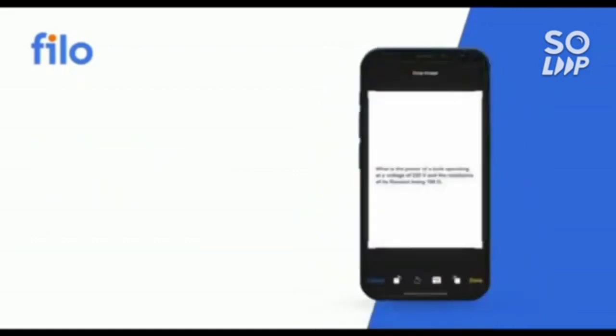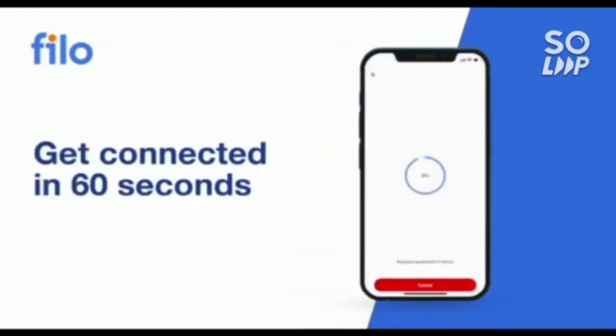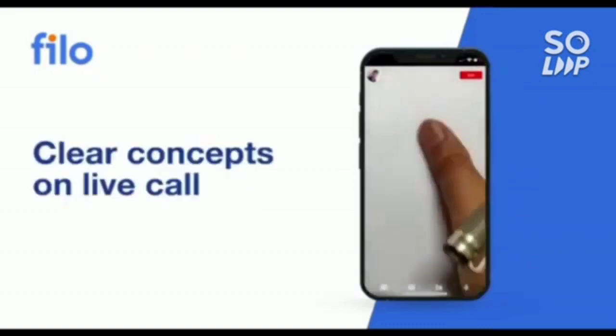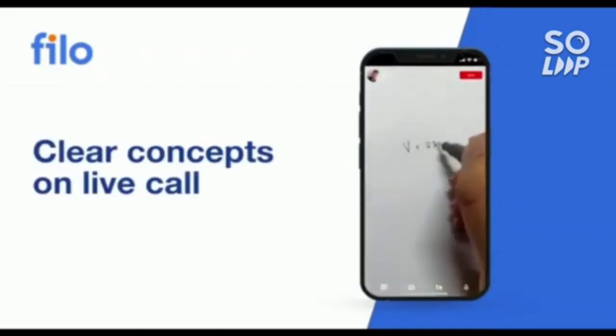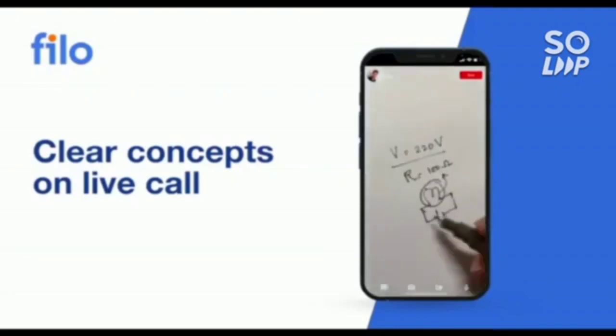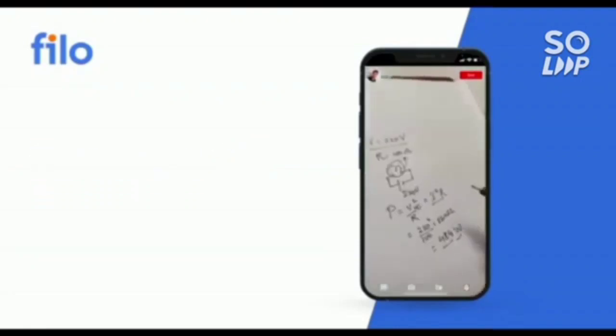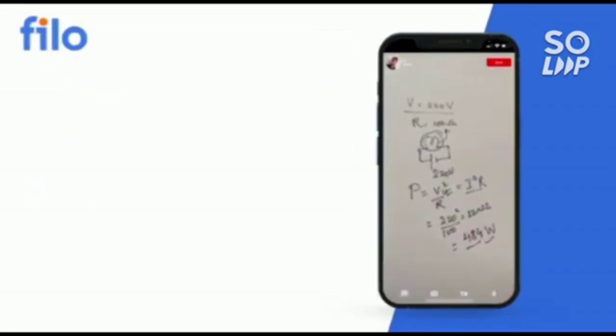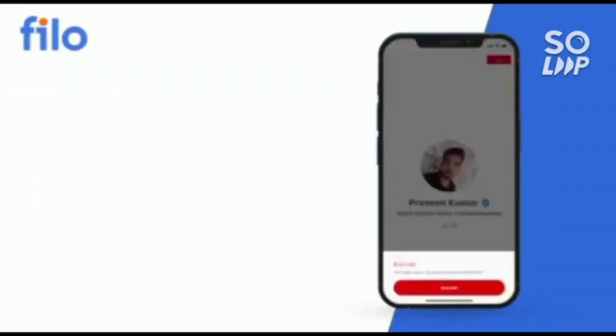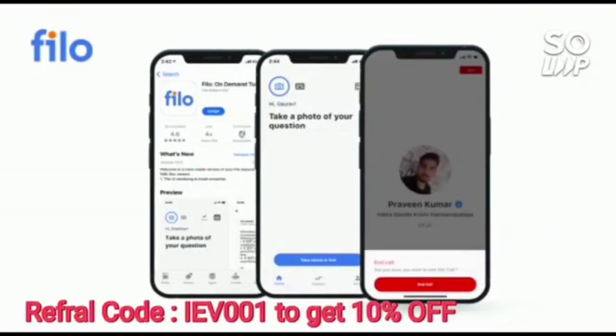After signing up, take a photo of your question and upload it in the app. Within 60 seconds you will be connected to India's best educators. Download the Philo app — the link is available in the description box — and use the code IEB001 to get a 10% instant discount.